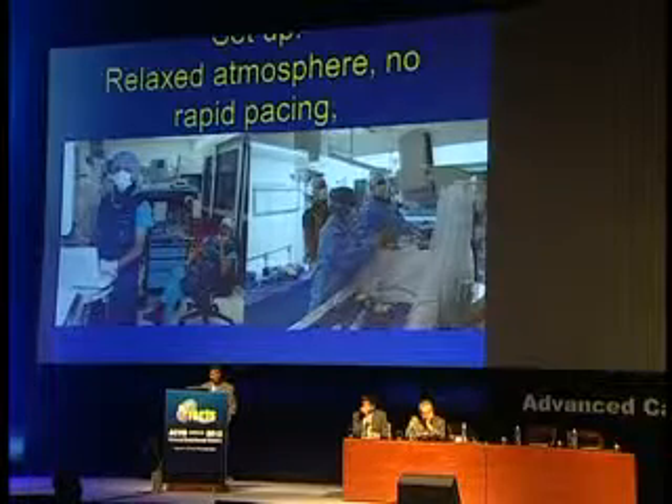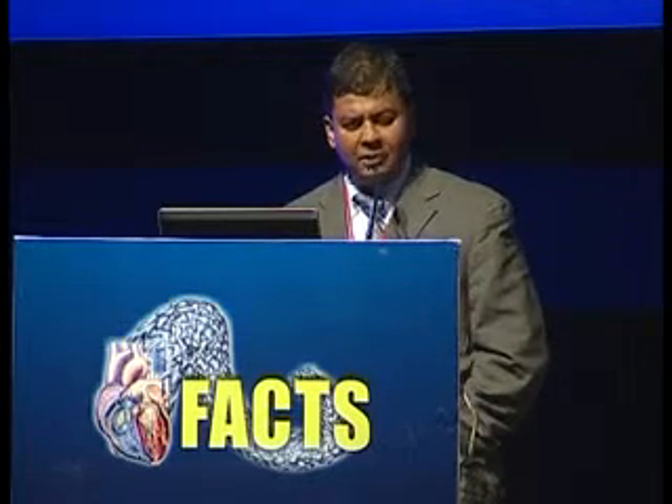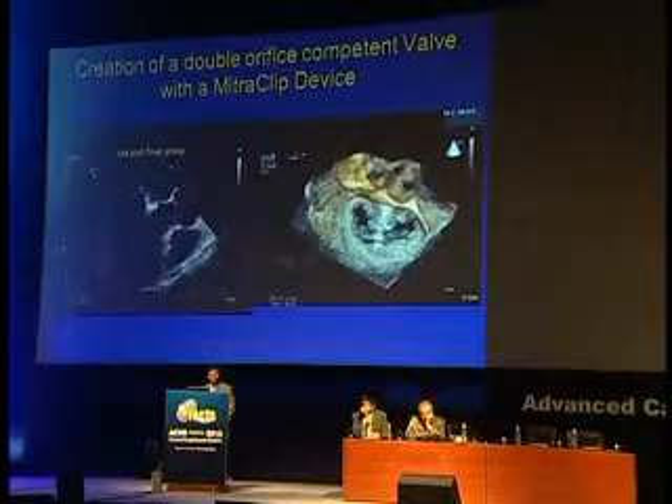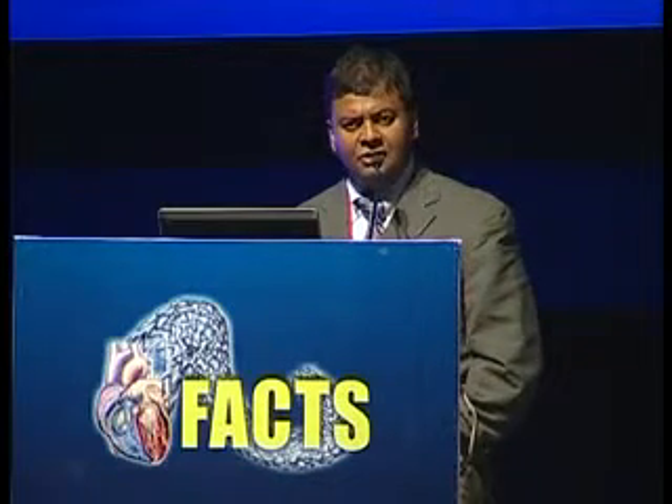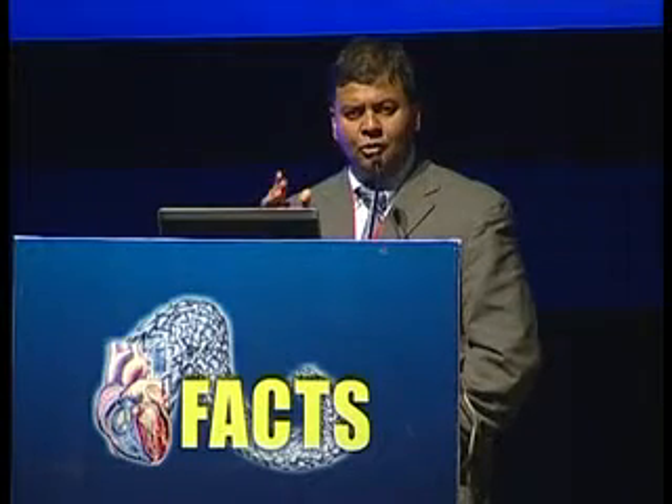This is a very relaxed atmosphere — no rapid pacing, no heart-lung machines. The patient is put under general anesthesia and the whole procedure is done under echo guidance. The purpose is to go transseptal in a very specific location, negotiate the clip delivery system right in the middle of the valve, open the clip, advance it into the ventricle, gradually withdraw the delivery system, allow the leaflets to fall onto the clip, lock it, and then see if there's reduction of MR. You can achieve a symmetrical double-orifice result, and the clip can be positioned wherever needed — even slightly to the side if the MR is originating from there.